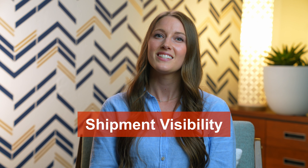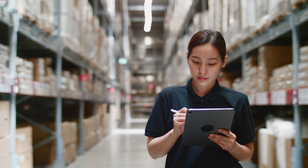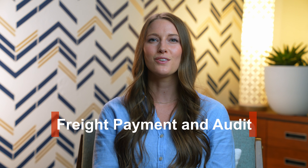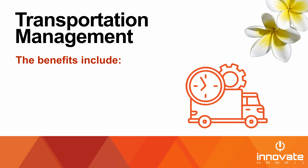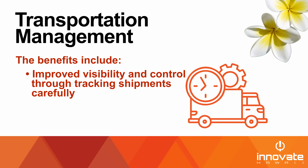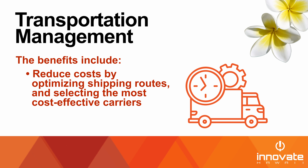Shipment visibility: TMS software can provide real-time visibility into the status of shipments, including tracking information, estimated time of arrival, and any delays or issues. This helps manufacturers to better plan for delivery and manage customer expectations. Freight payment and audit: TMS software can also help manufacturers to automate the freight payment and audit process, reducing errors and delays in invoicing and payment. The benefits of implementing a TMS include improved visibility and control, increased efficiency by reducing the need for manual input, and reduced costs by optimizing shipping routes and selecting the most cost-effective carriers.